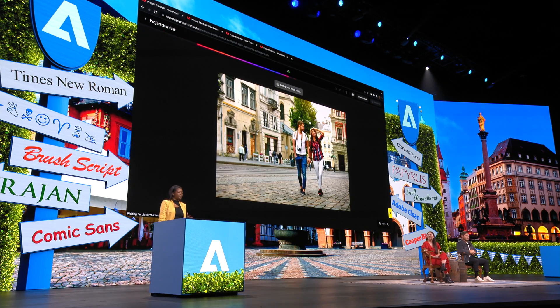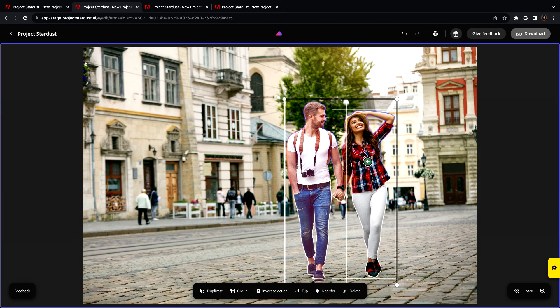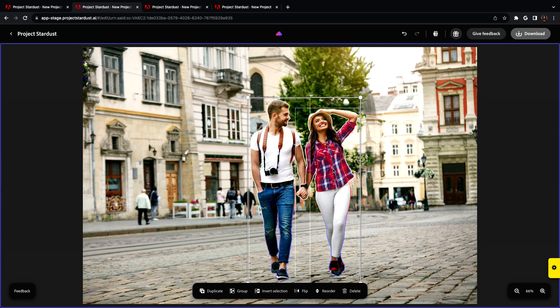My little sister loves to volunteer around the neighborhood by walking our neighbors' dogs. She asked for my help editing a photo for her flyers and brochures for her dog walking service. The first thing I want to do is move this couple more towards the center of the frame. Normally you have to mask around the person, move them, then fill in the person-shaped hole — very tedious. Project Stardust aims to make photo editing as easy as possible.